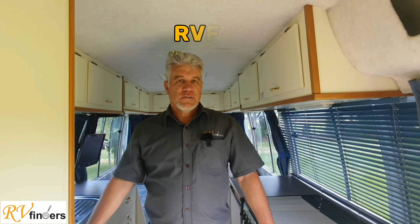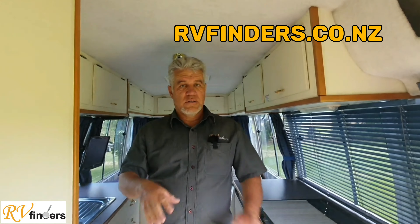If you'd like to know more about the specifications, please jump online at rvfinders.co.nz or on Trade Me where everything will be listed. Check out our YouTube channel and Facebook page as well — we like to put on tips, how-tos, and more videos. You can find us as RV Finders everywhere. Thanks for watching and have a great day!